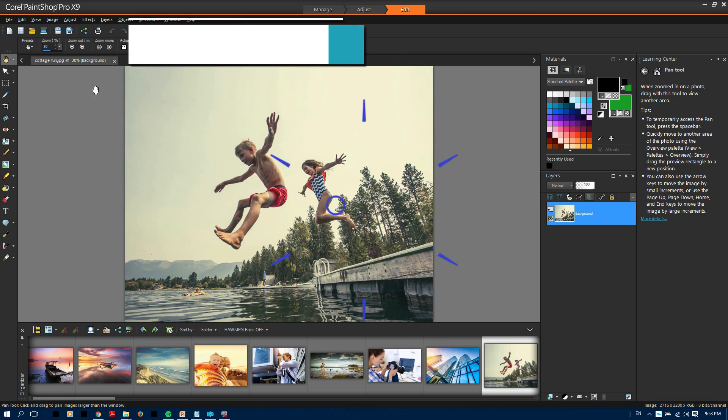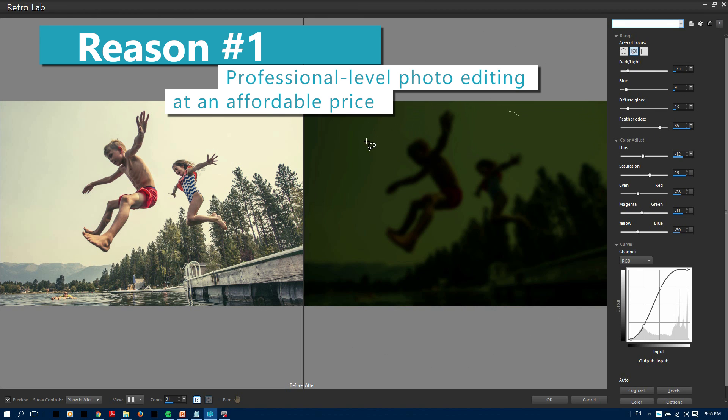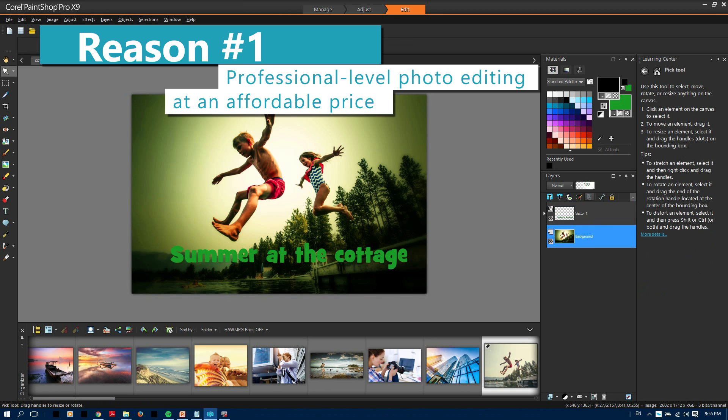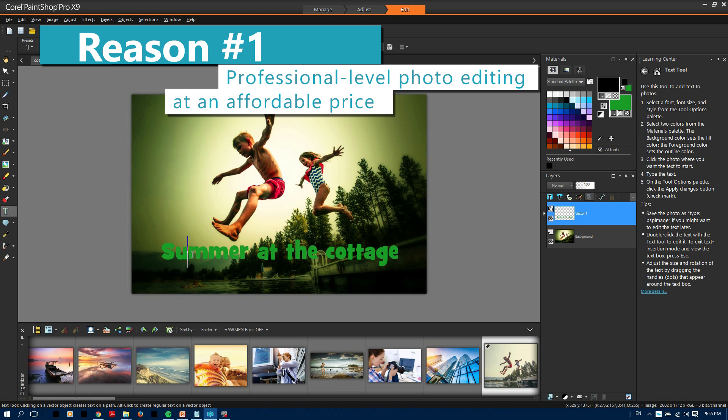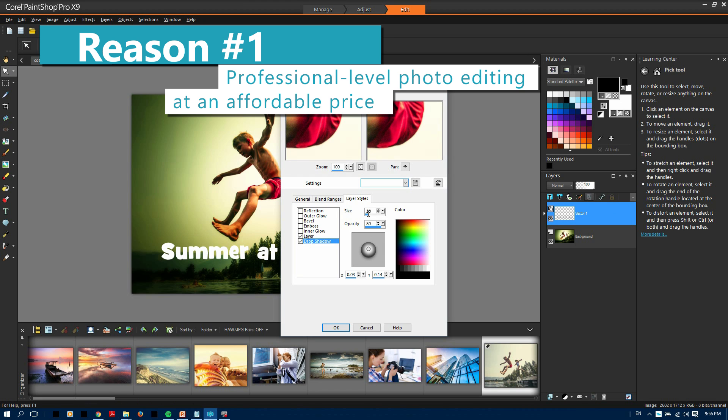Reason number one: PaintShop Pro gives you everything you need for professional photo editing. From quick fixes and fun photo effects, to image composition and graphic design, including layers, creative tools for text, drawing, painting, and more — at a dramatically lower price than the competition.